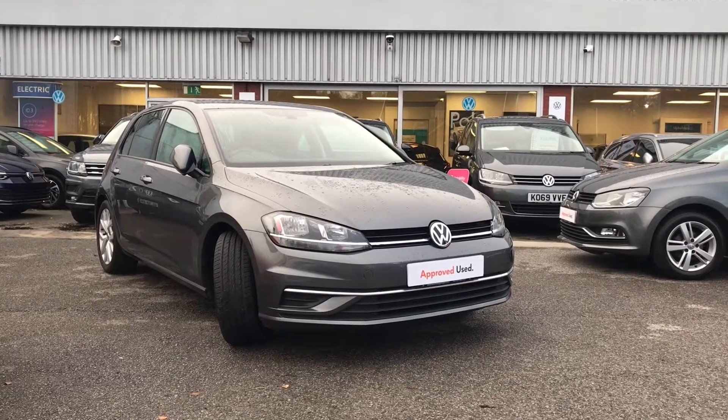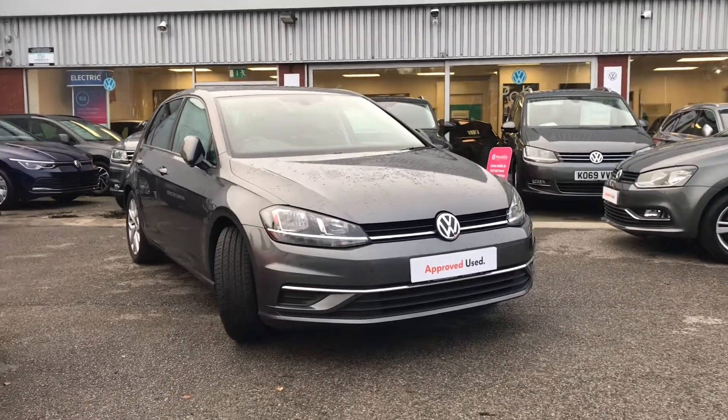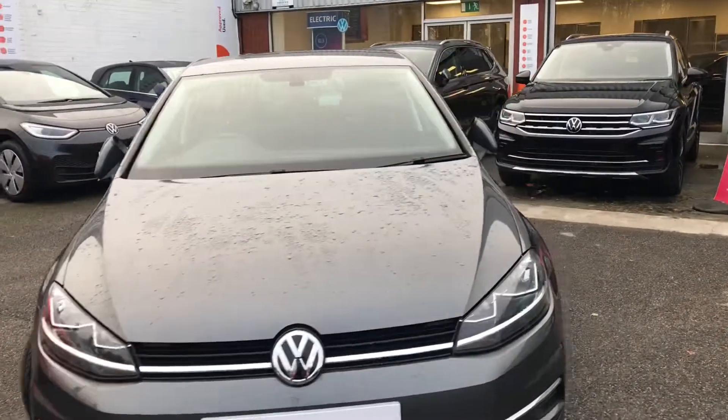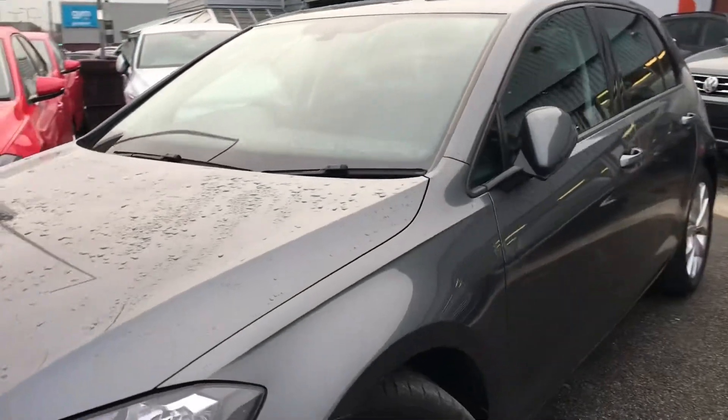Hello from Volkswagen Oldham. Here we have the stunning Volkswagen Golf in IDM grey metallic paint, paired with a light and black interior. This beautiful car has a 1.4 litre engine and 125 PS.